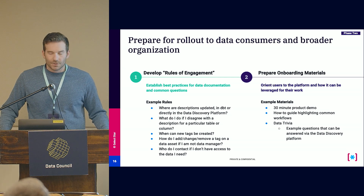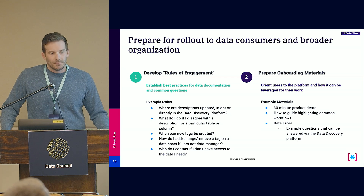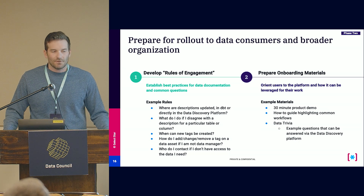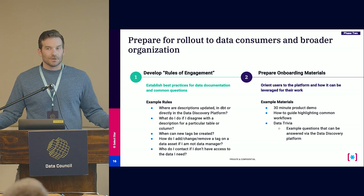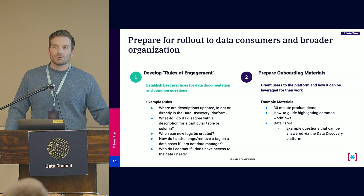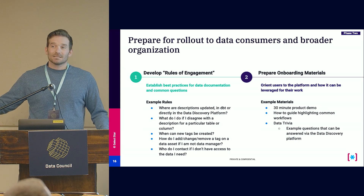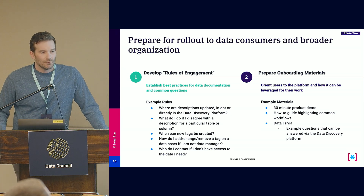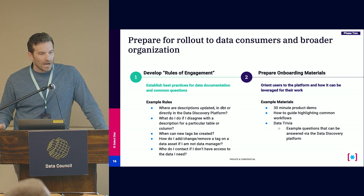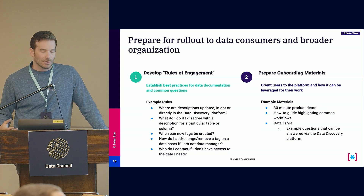After you get your tool curated — at least for the most popular datasets — you want to prepare for the broader rollout. There are two important steps. First is developing rules of engagement for the platform: Can I create a tag I don't see, or should I ask someone? Can I update a wrong description myself, or should I submit a request? If I need access to data I can see exists but don't have, what's the right path? In order to get real adoption of the tool, you want those rules clearly defined up front and easily accessible so people understand how they should be engaging with the platform.